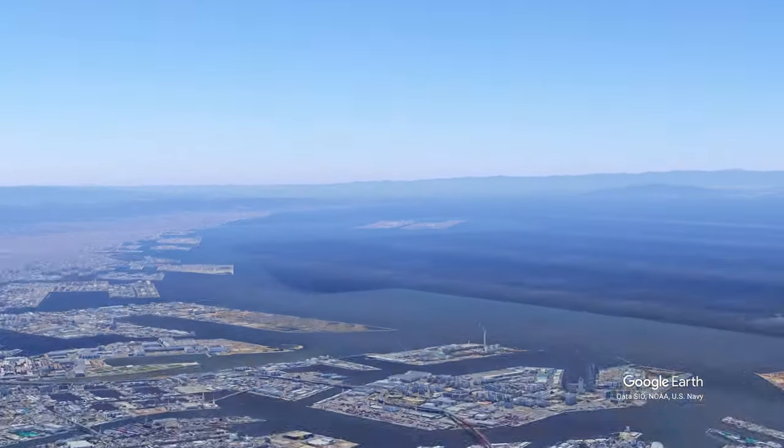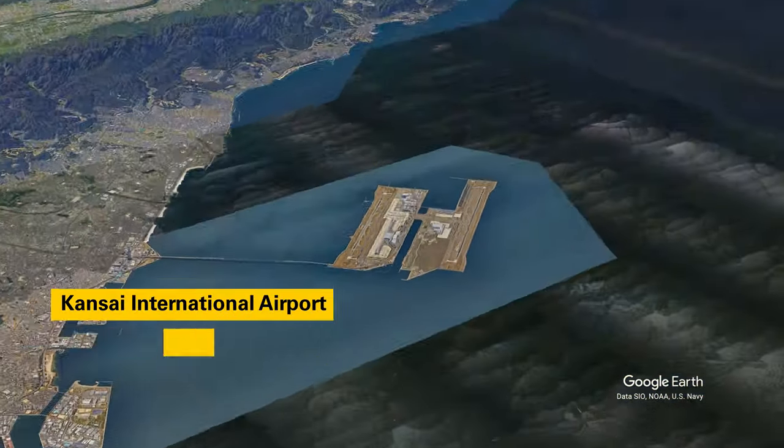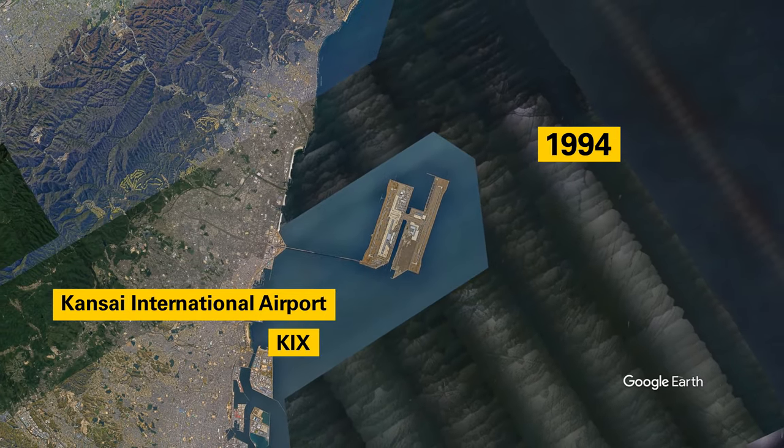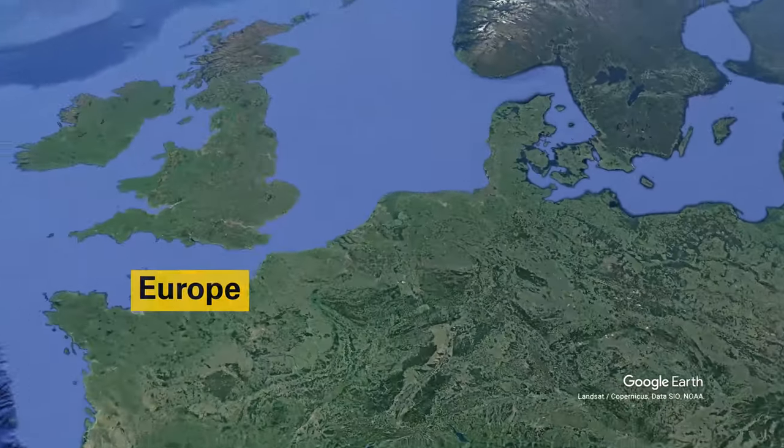Kansai International Airport, Osaka, Japan — the first airport built on reclaimed land in the ocean, opened in 1994. It's the second largest artificial island in the world, as mentioned in my video on the largest artificial island in the world.